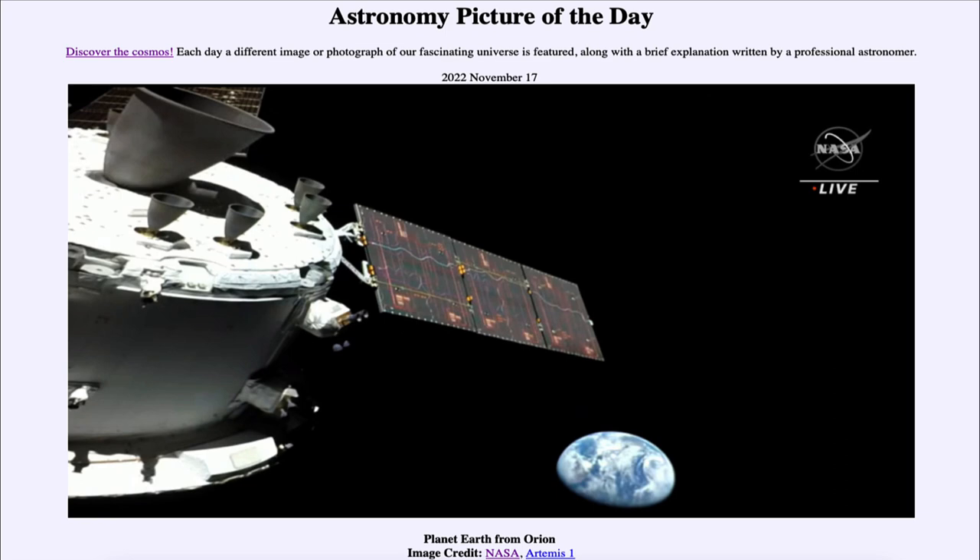Today's picture for November 17th of 2022 is titled Planet Earth from Orion. Yesterday, on November the 16th, the Orion spacecraft was launched and this is out to study and travel to the moon. It is part of the deep space exploration systems and one of the first big tests of those.